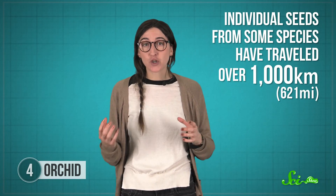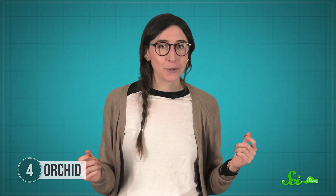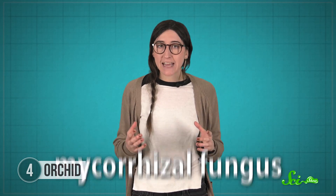Individual seeds from one species have traveled over a thousand kilometers. And thanks to that mini-balloon, the seeds will also float if they land in water. If you've ever played with dandelions, you know that adaptations for wind dispersal are pretty common amongst plants. But orchids have taken this tiny but numerous strategy to the max, because they have very specific needs. To germinate, orchid seeds have to find a mycorrhizal fungus — a fungus specially adapted to partner with a plant — to help nourish them.